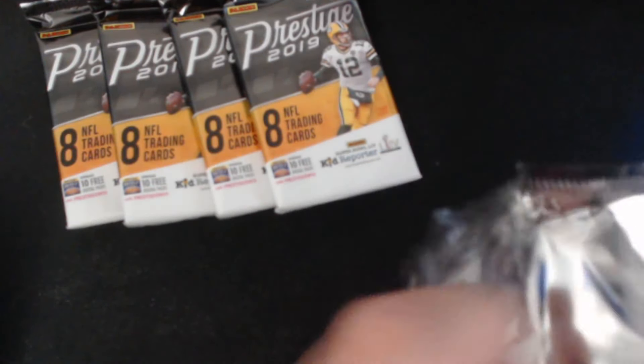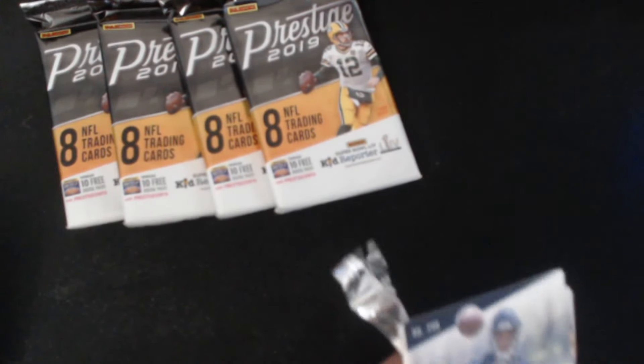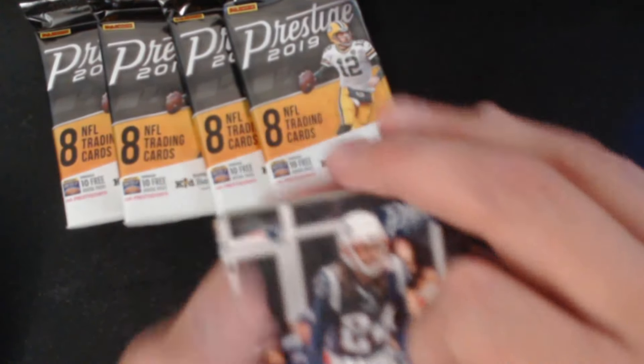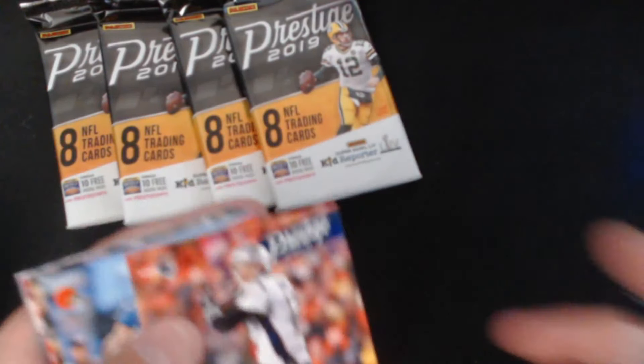It's been a while since I've opened a pack. I believe the autograph streak is still alive — I can't remember, it might have ended with the last box. Tom Brady!